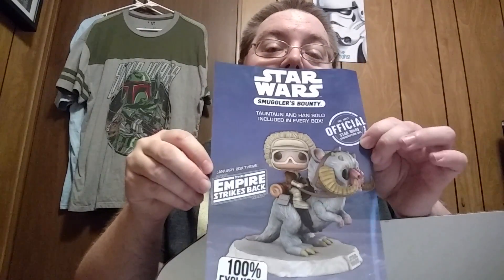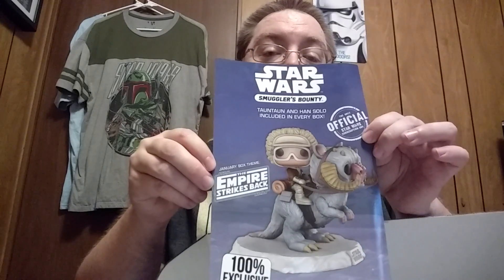They go over everything. The cool thing is they'll tell you what's in the next box — a little spoiler to get the juices flowing where you want to pick this up. In the next Smuggler's Bounty, it's going to be an Empire Strikes Back theme in January. Han on a Tauntaun — this is fantastic. I cannot wait until this comes out. It's going to be a deluxe figure and it's going to look great in my collection.